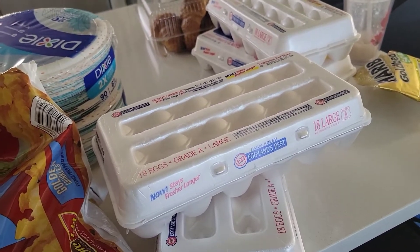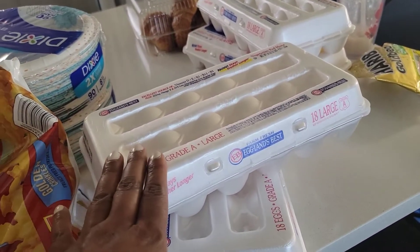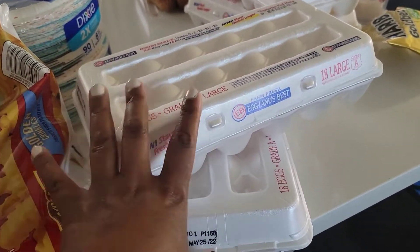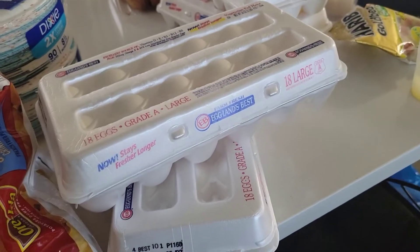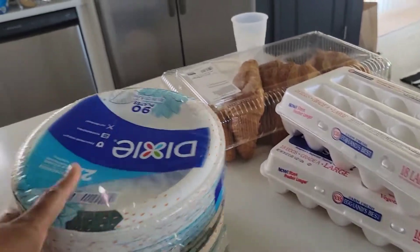So there was another lady in there - she saw me scanning and looked at the price. She said you're better off getting the Eggland's Best, which is better. I actually love these eggs, and these were $3.96. She said if you get two, that comes out to $8 as opposed to spending $10.12. I couldn't believe those eggs went up to $10.12. But anyway, I got four of those. I got two packs of plates - this actually came from Target.